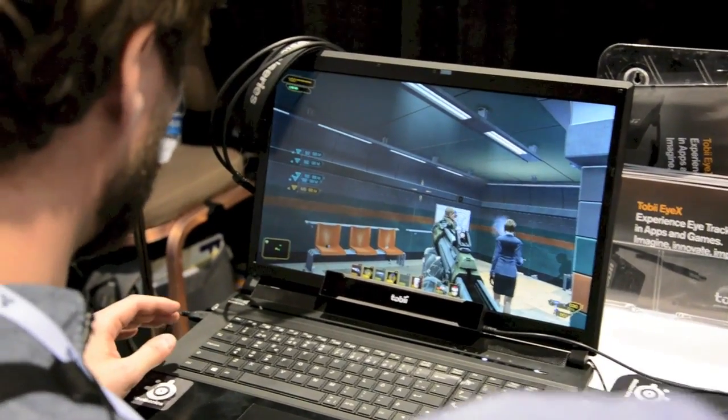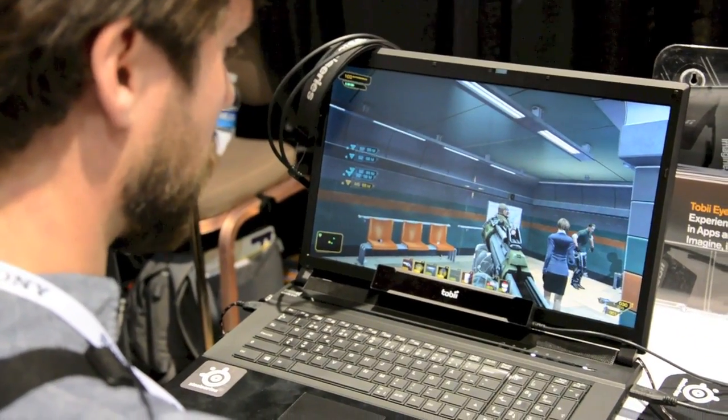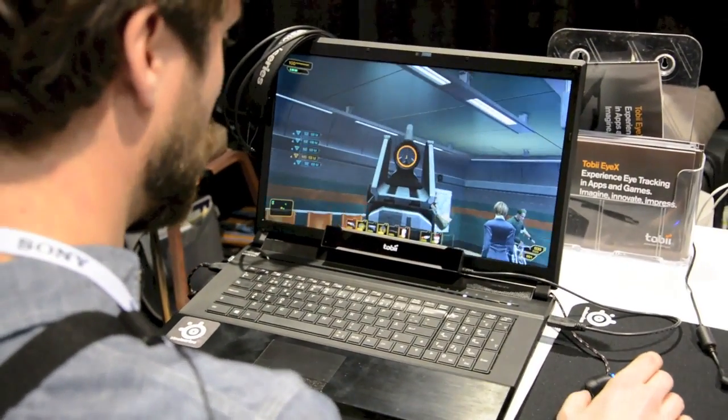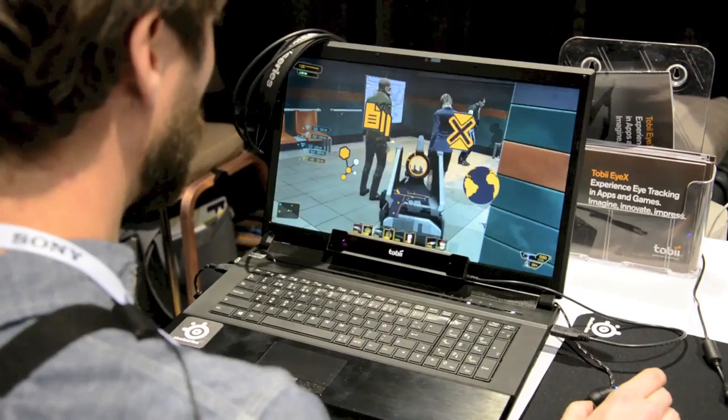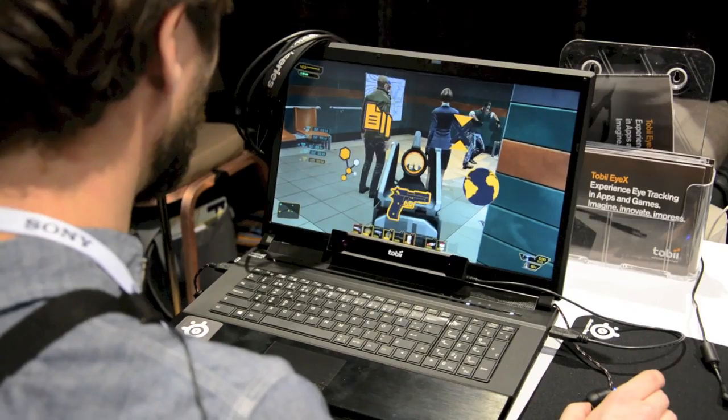The last one is I can access a secondary menu — look at the X, look at the globe, look at the paper, look at the gun.